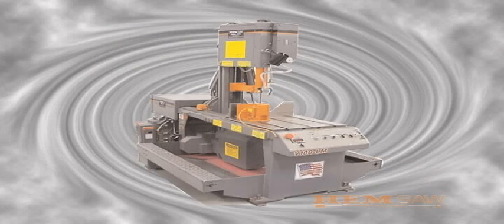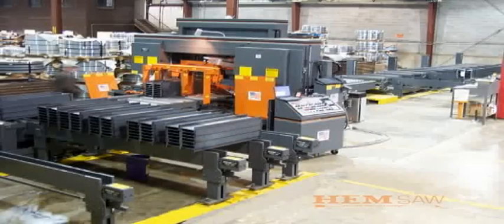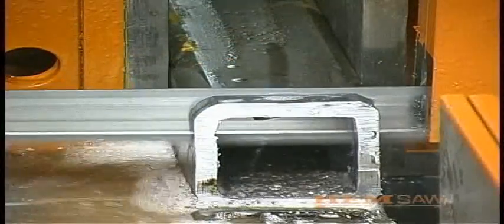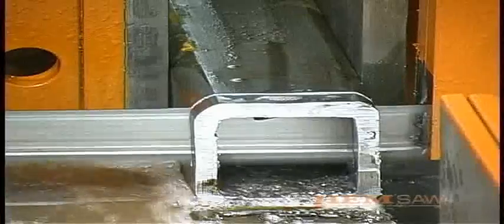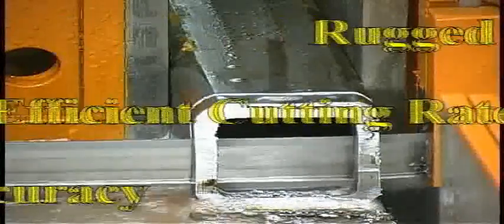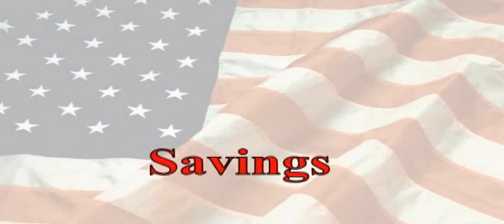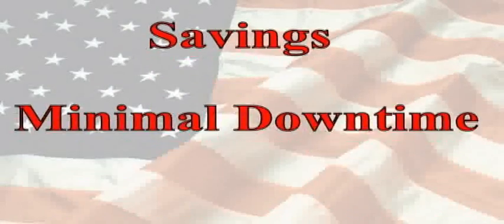Those saws include vertical, horizontal, mitering arm, plate and double column saws as well as material handling systems. Many other time-saving features are available as options. Hemsaws are in operation all over the world and are renowned for their rugged reliability, efficient cutting rates and high accuracy — all reasons why our customers experience cost savings and minimal downtime.